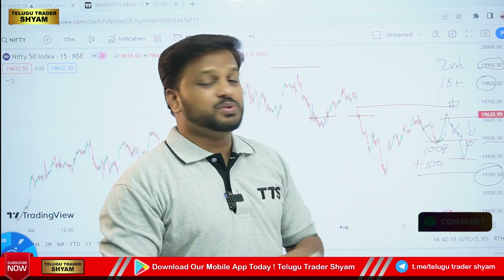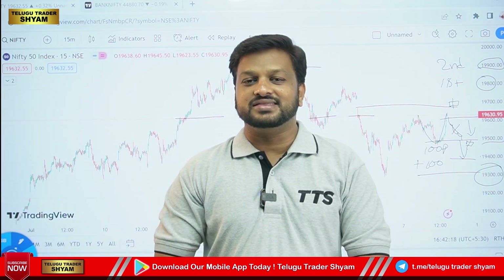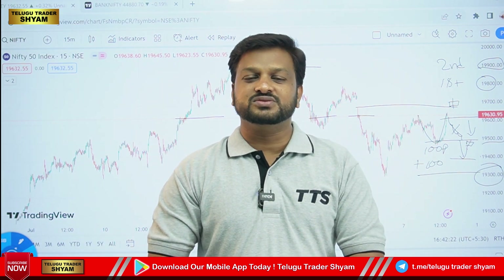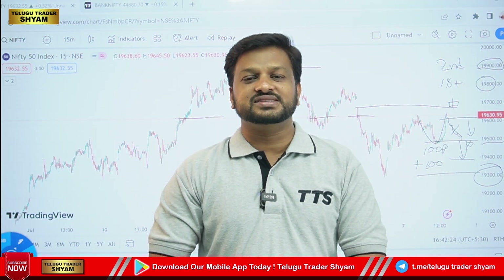This is all about Nifty and Bank Nifty. If you liked this video, please like and share with your trading friends. Thank you so much. I am Telugu Trader Shyam. Jai Hind.